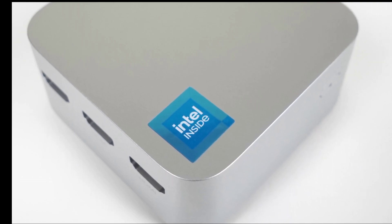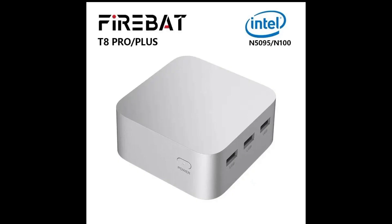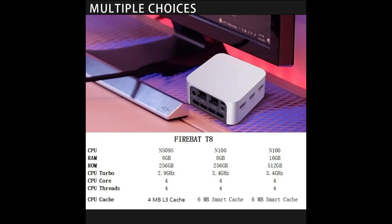Hello everybody. In this video I will talk about the Firebat T8 Pro Plus, a mini PC that offers high performance, large storage capacity, and multiple connectivity options. It is powered by the Intel Celeron N5095 processor, which can handle multitasking and run various applications smoothly.